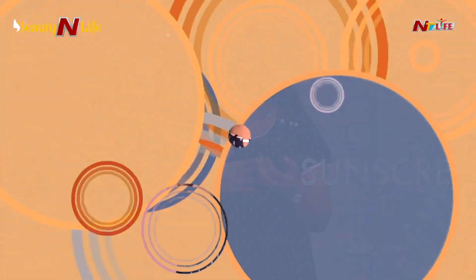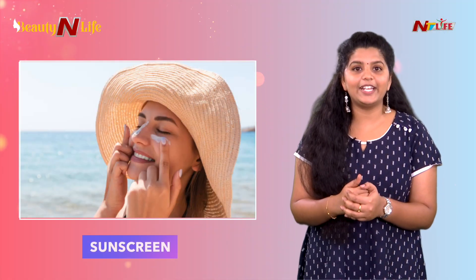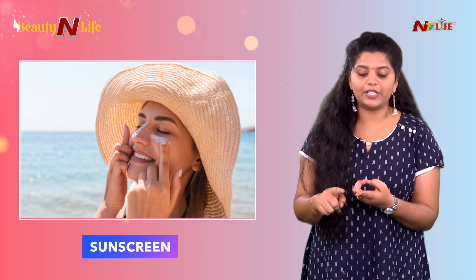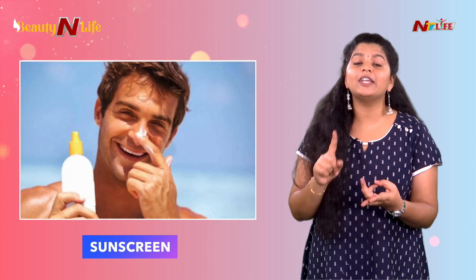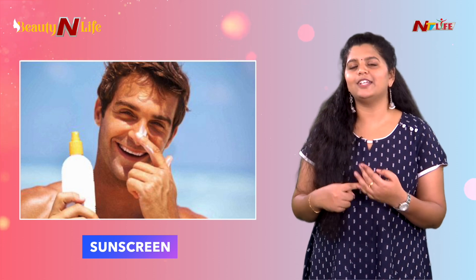Next comes sunscreen — a very important thing. Sunscreen protects against UV rays, sun damage, hyperpigmentation, and premature aging. So definitely sunscreen is very important.